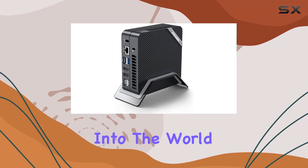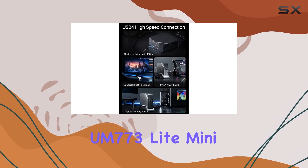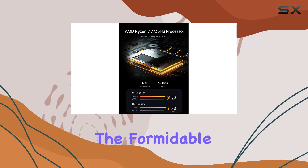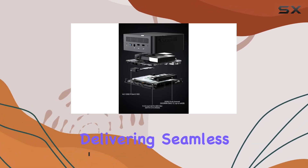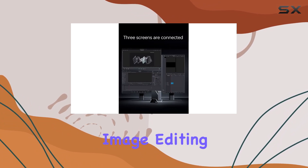Today, we're diving deep into the world of compact computing with the Minisforum Venus Series UM773 Lite Mini PC. Powered by the formidable AMD Ryzen 7 7735HS processor, this tiny titan boasts Zen 3 Plus architecture, delivering seamless performance for a myriad of tasks from light gaming to heavy-duty image editing.